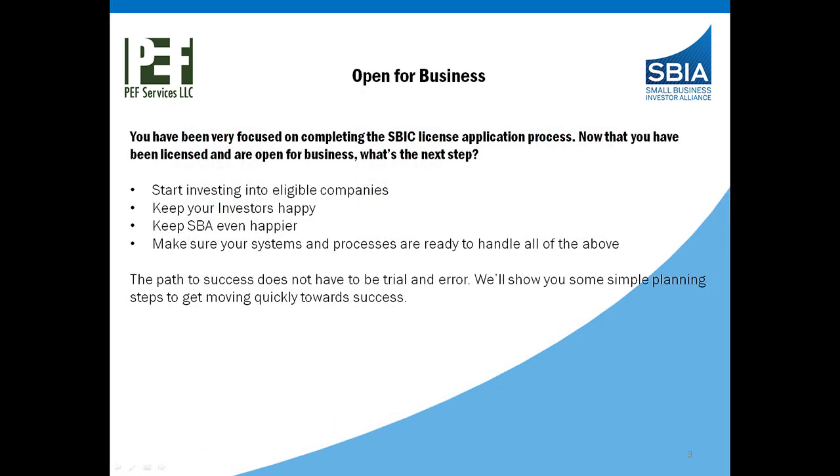We've gone through the licensing process and now we're open for business. You have been so focused on completing the SBIC license application process, and now that you're licensed and open for business, what's really the next step? You're going to start investing in eligible portfolio companies, keep your investors happy, keep SBA even happier, make sure your systems and processes are ready to handle all of the above. The path to success does not have to be trial and error. We'll show you some simple planning steps to get you moving quickly towards success.